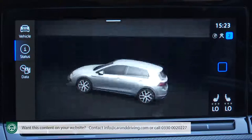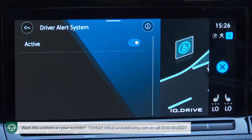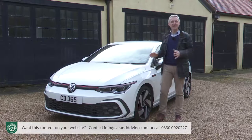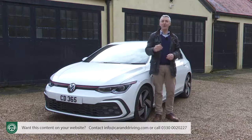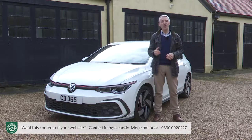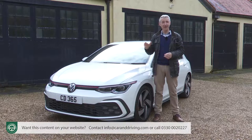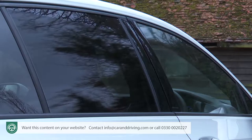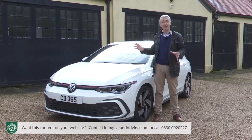All Golfs get a hill hold function to stop you drifting backwards on uphill junctions, tyre pressure monitoring, and a driver alert system which will warn you if sensors detect drowsiness. Further safety options include a side airbag system for front and rear passengers, and Volkswagen's proactive occupant protection system, which uses sensors from Front Assist to prepare the car for an inevitable collision — instantly pre-tensioning the seat belts while immediately closing the windows and sunroof. It's all very reassuring.